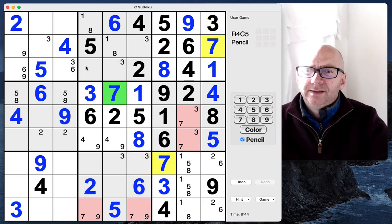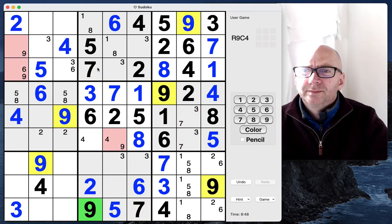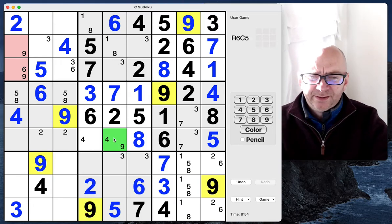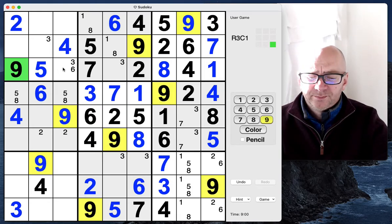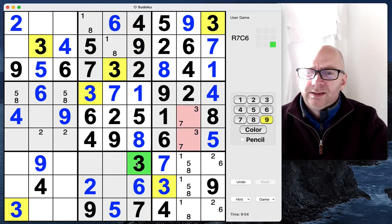Seven is there and there, so this is a seven, that's a seven, that's a nine. The last digit we need here is a nine, but here's now a nine. Four is now placed, so our nine has to be here and here. A six and a three, a three and a three.